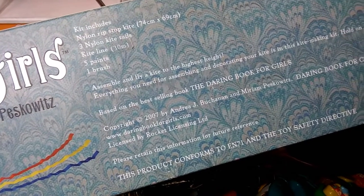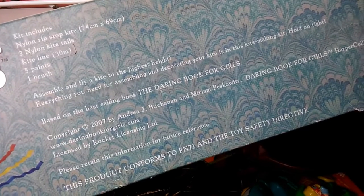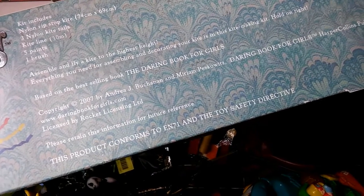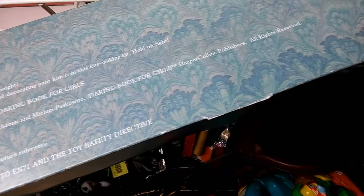But it's a Marks and Spencer's — probably a Christmas range from a few Christmases ago. I think it says 2007 on it somewhere. From the Daring Book for Girls. And as it says, Design Your Own Kite. £2.99.